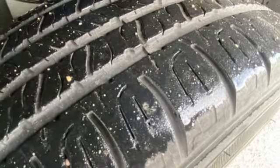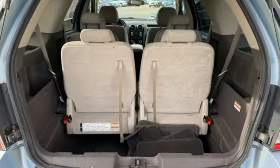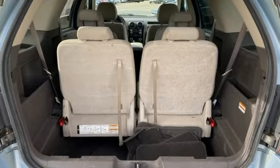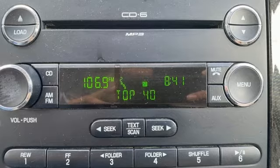New York Times points out the Taurus X also gets the top safety pick designation, one of only three domestic midsize SUVs to get that label. Ford, where tradition meets innovation. See what it can do for you when you take it for a test drive.